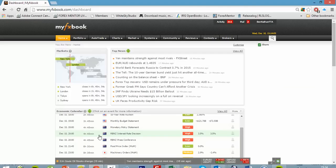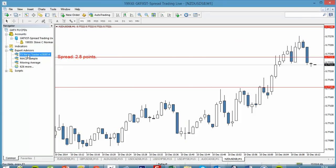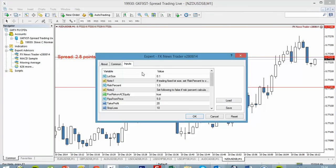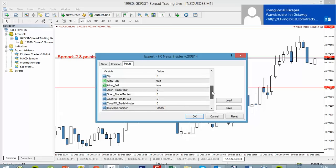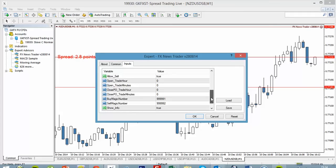We know that the release is at eight o'clock. All I'm going to do is drag the FX News Trader app over to my charts. From there I can pull in the parameters needed to tell the app when to trade. I know my broker is an hour ahead, so the news will hit at 9 p.m. broker time.